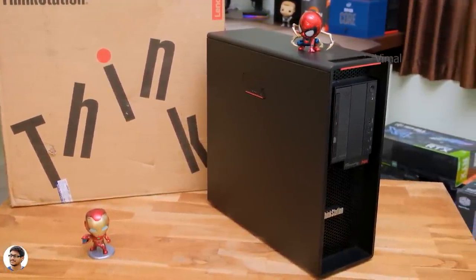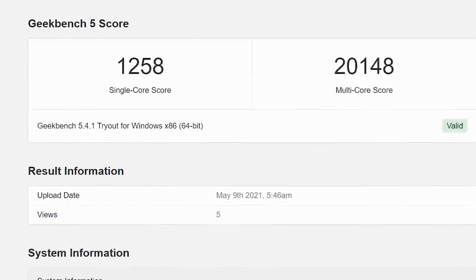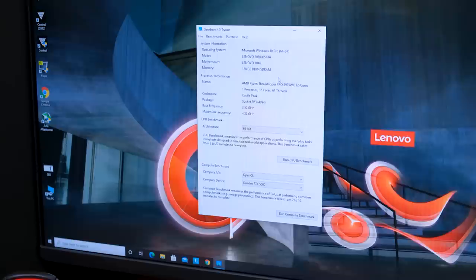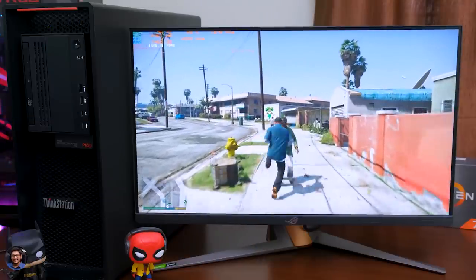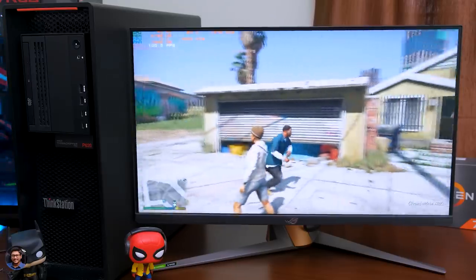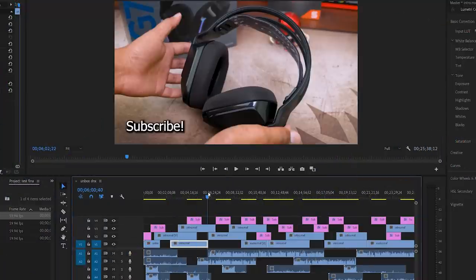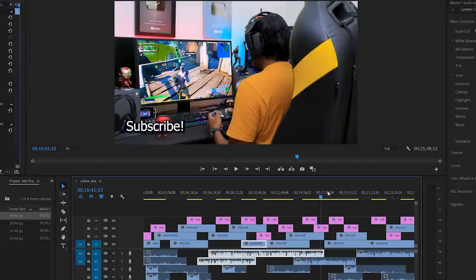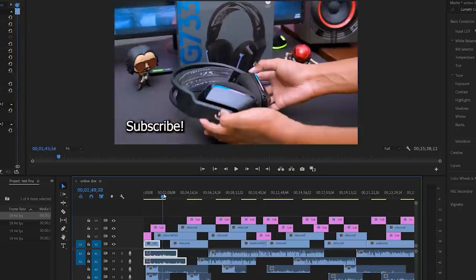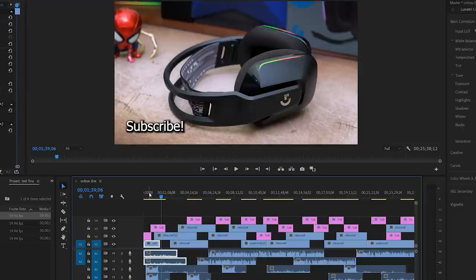Now let's talk about performance. Starting with benchmarks on Geekbench 5, it got a single-core score of 1258 and an insanely high multi-core score of around 20,148 — the highest multi-core score I've seen till now. The Threadripper Pro 3975WX can handle any sort of task you throw at it, no matter how heavy the workload. As a content creator, I was really impressed — I could easily edit all my 4K 60fps 200Mbps video files, add multiple layers of graphical text and effects, and still scroll through my timeline smoothly.